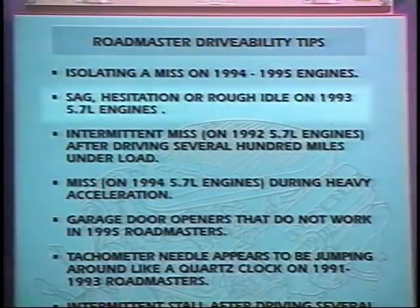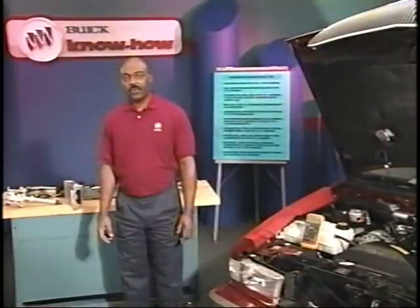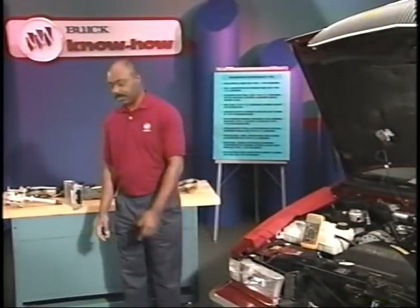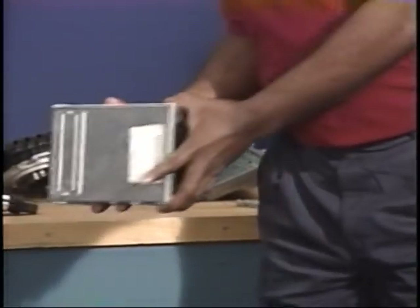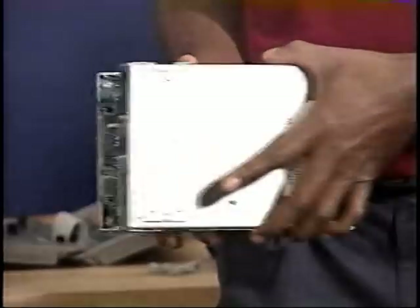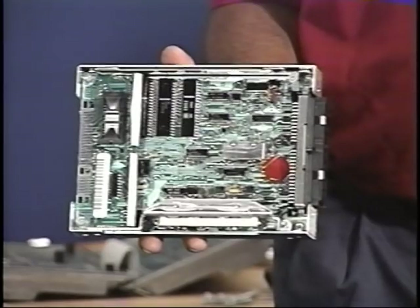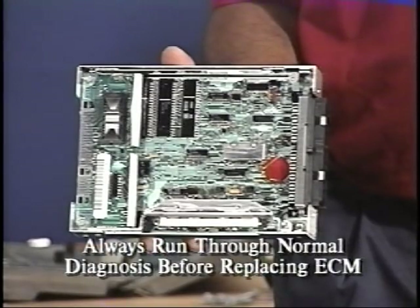The next tip is for 1993 5.7-liter engines with sag, hesitation, or rough idle conditions. If everything checks out during normal diagnosis, try replacing the ECM with a known good one. We've seen ECMs in these vehicles that have intermittent internal problems. Remember, it's important to run through the normal diagnosis before replacing the ECM.